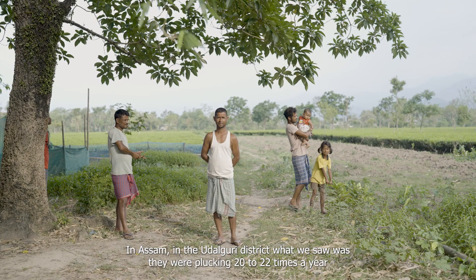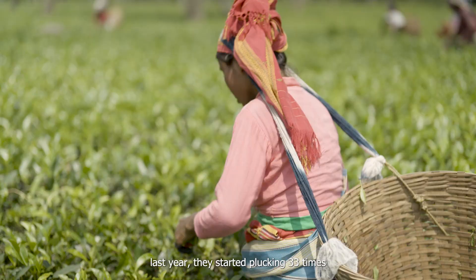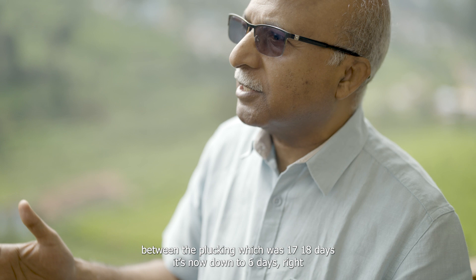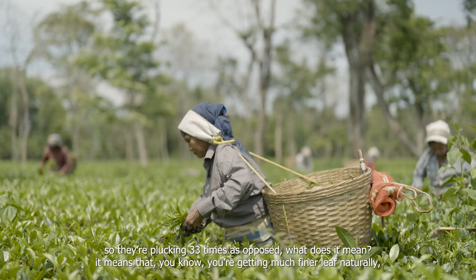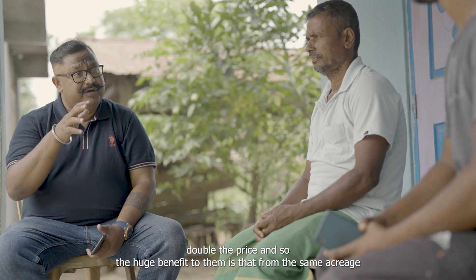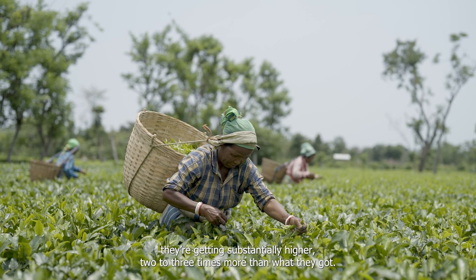In Assam's Udalguri district, gardens were plucking 20 to 22 times a year. Last year they started plucking 33 times — a big difference. The plucking interval, which was 17 to 18 days, is now down to 6 days. Plucking 33 times means you are getting much finer leaf naturally, at double the price, so from the same acreage they are getting 2 to 3 times more than what they got before.